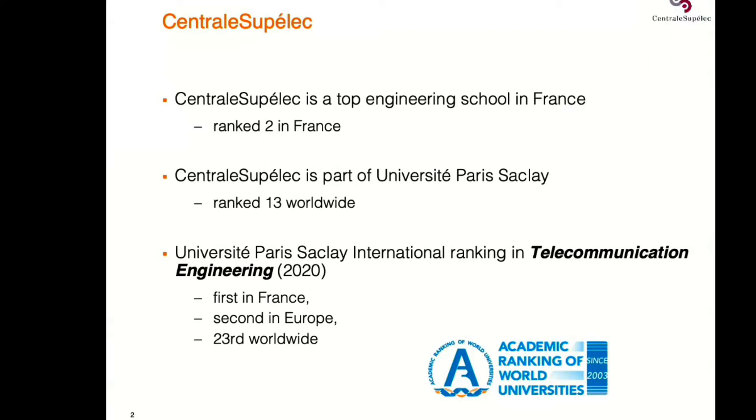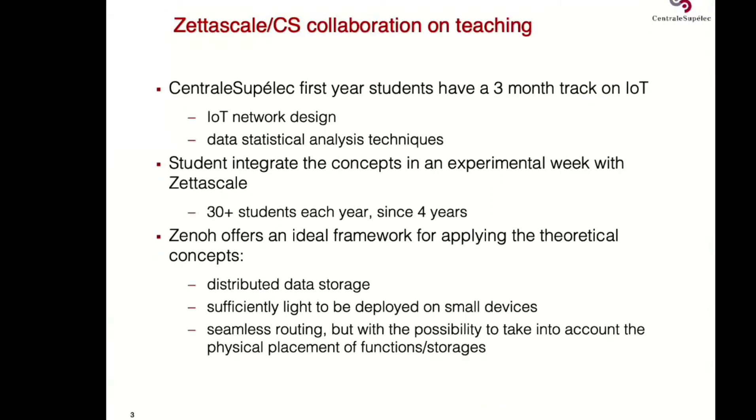In telecommunication engineering, we are also first in France, second in Europe, and 23rd in the world. After this introduction, I would like to enter into the scope. As Angelo said, we have had a collaboration with ZetaScale for four years.